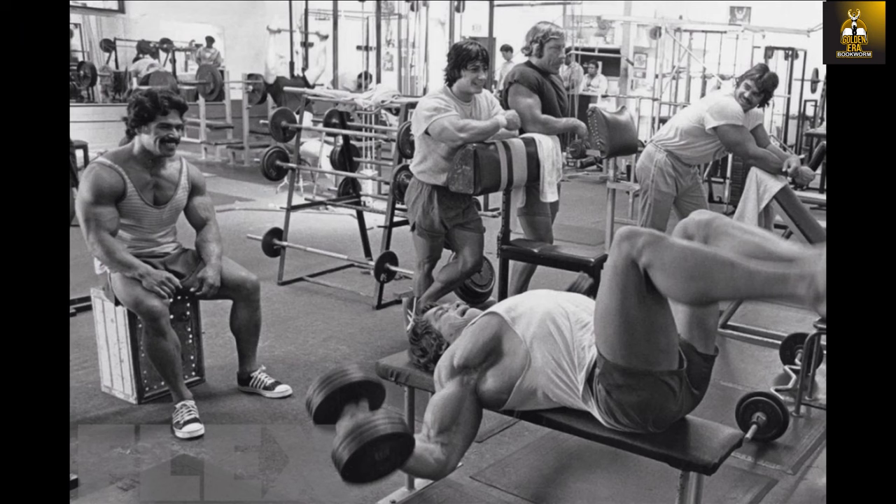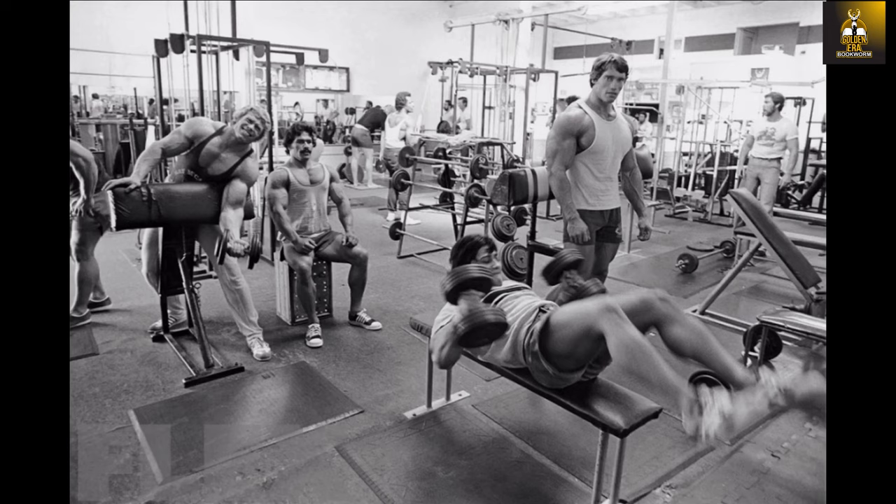As mentioned in previous videos, Danny, after receiving advice from Arnold, would train each body part three times a week — hitting chest, back, legs, and abs on Mondays, Wednesdays, and Fridays, and training shoulders and arms on Tuesdays, Thursdays, and Saturdays, which is what we're going to look at in this video.